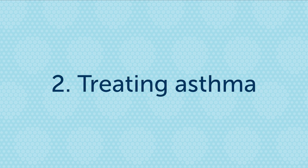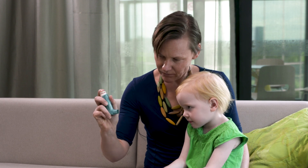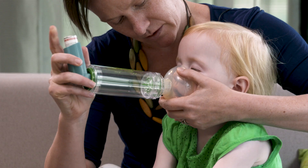How do we treat asthma? Most asthma medicine is given by mouth by breathing it in from an inhaler — we sometimes call it a puffer. Inhaled treatment comes in two forms.